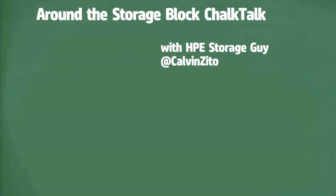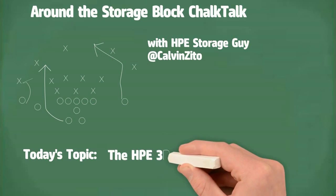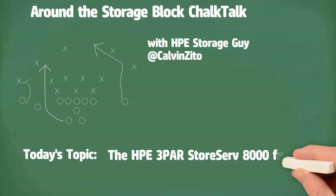Hey guys, huddle up! It's time for another Around the Storage Block Chalk Talk, and today we're going to look at the HPE 3PAR StoreServ 8000 family.